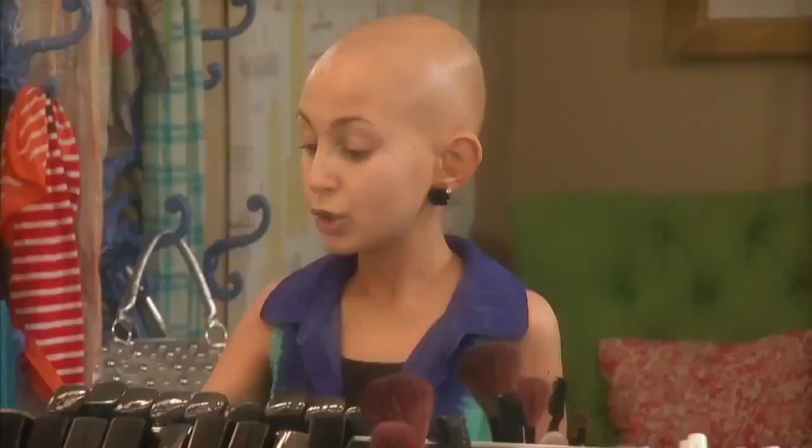Hi, I'm Talia, and I do beauty videos on YouTube. I've already done a day look using my favorite CoverGirl products, but now I'm gonna do more of a smoky, more dramatic nighttime look for you all. I'm going to start out with the CoverGirl Clean Foundation.